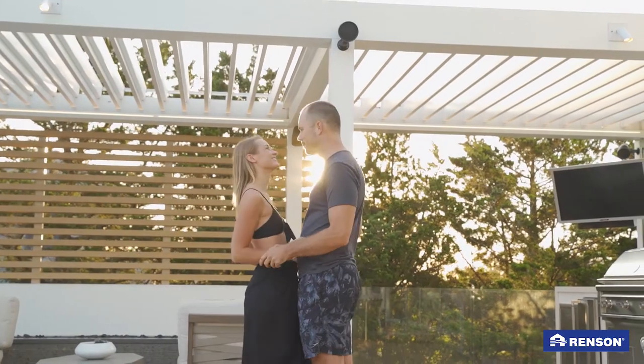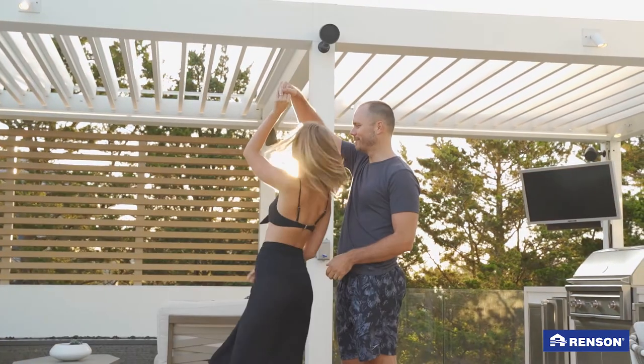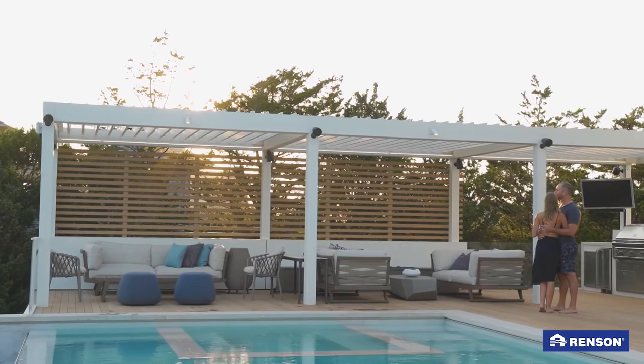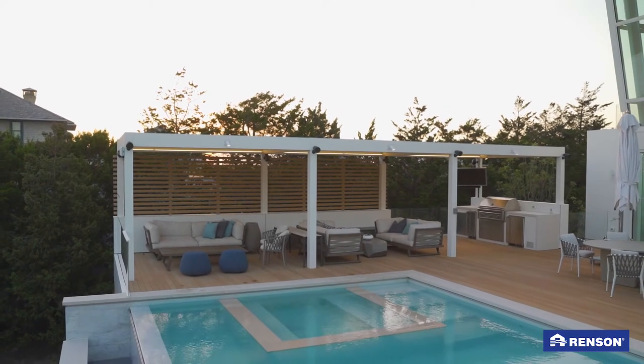Thanks to our Rensen pergolas we enjoy our outdoor space much more. It's an amazing addition to our home and a great investment. Our new outdoor space expands our home's livable area and increases resale value. It's totally worth it.